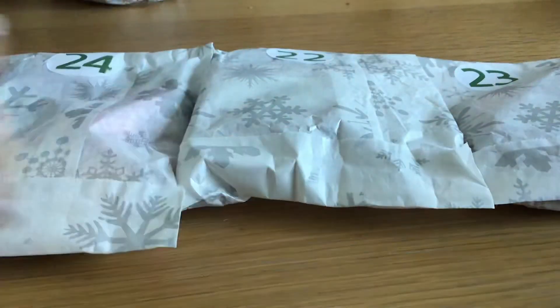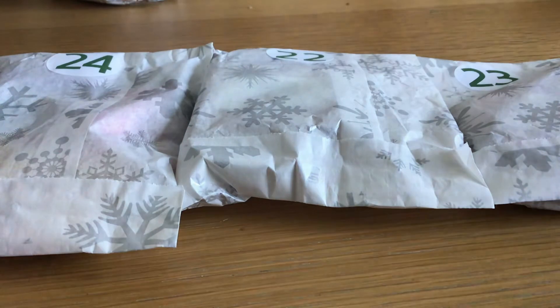Hello everybody, Crafting Mama of Papercrafts here. I've come on today to do the final three days of my Christmas Advent calendar opening. This 24-day one was hosted by Christine of My Life and Hobbies and I was actually paired up with lovely Christine.